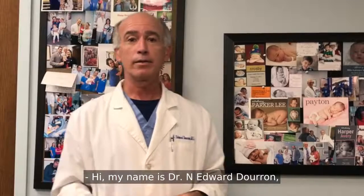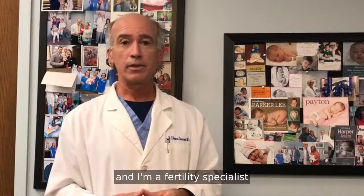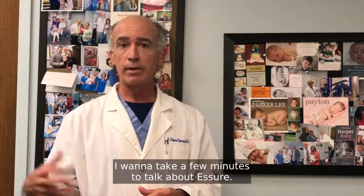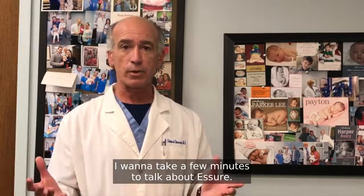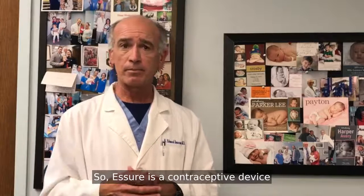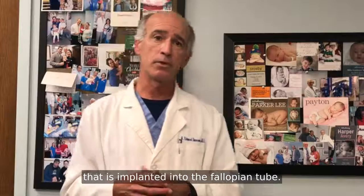Hi, my name is Dr. N. Edward Duran and I'm a fertility specialist at Pathways Fertility in Atlanta, Georgia. I want to take a few minutes to talk about Essure. Essure is a contraceptive device that is implanted into the fallopian tube.